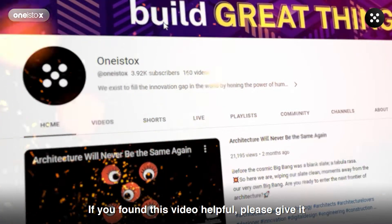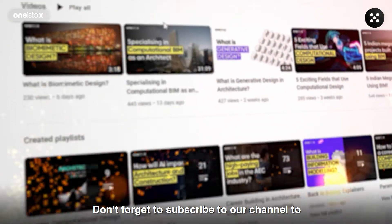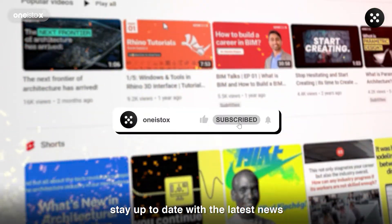If you found this video helpful, please give it a thumbs up and share it with your friends. Don't forget to subscribe to our channel to stay up to date with the latest news and trends in the EAC industry.